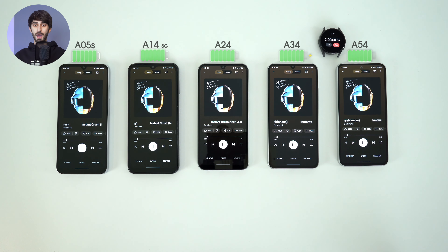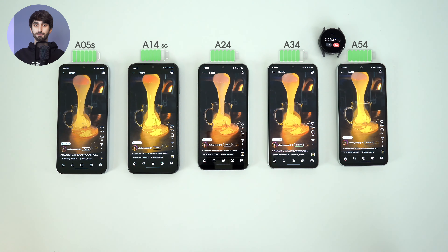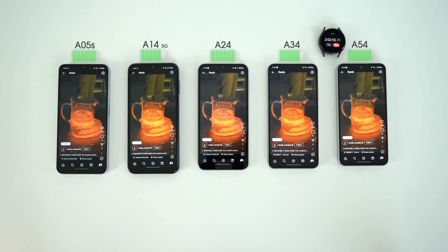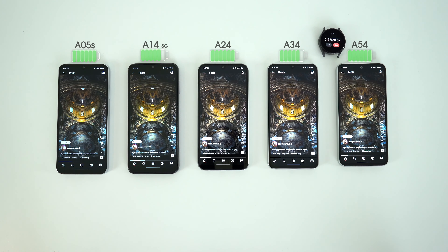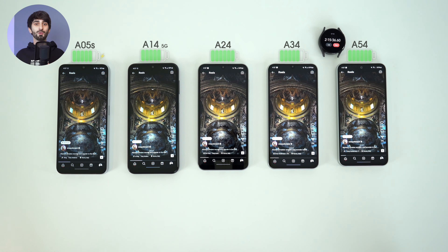I selected 1080p video for the video recording quality on all of them. After 15 minutes of recording video, the most significant battery decrease was seen on the A14 5G, and it's now sitting below 85%. So far the A05S had a steady lead, but things are about to change.